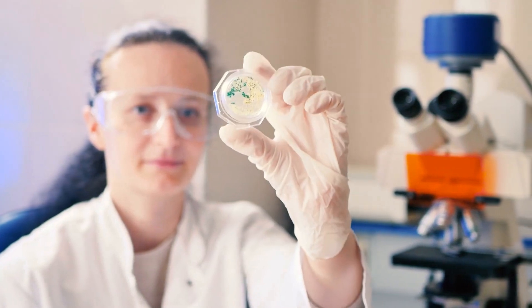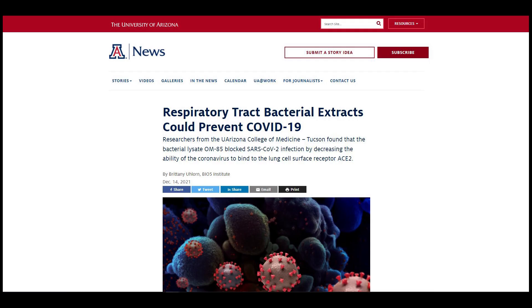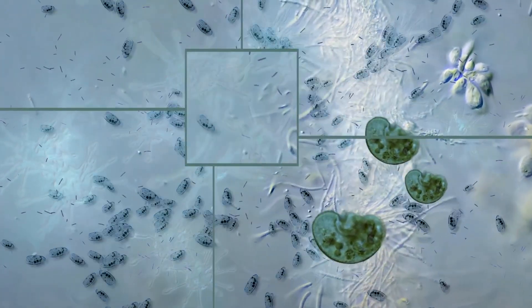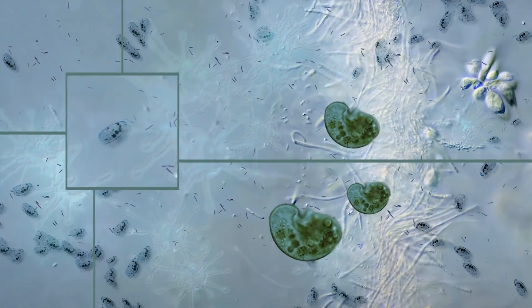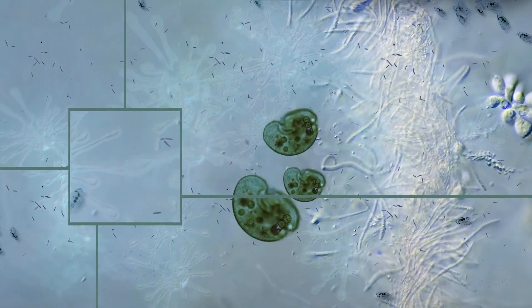But what if we can use bacteria somehow to fight SARS-CoV-2? At the University of Arizona Health Sciences, researchers went for that angle to find another means to fight COVID-19. To be specific, they found that a combination of bacterial extracts used in Europe to treat respiratory infections may offer a new way to prevent or reduce COVID-19.